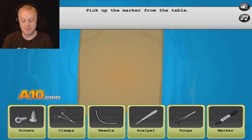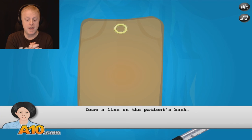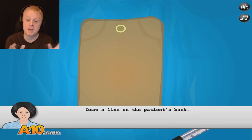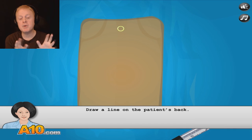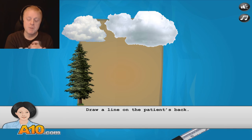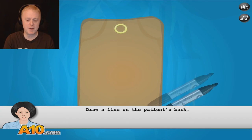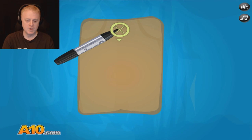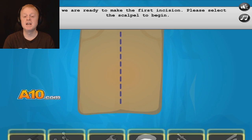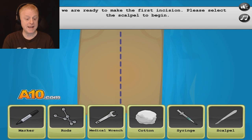Oh, I got a marker. We're going to draw a nice scenic thing on her back — maybe some nice fluffy clouds, a tree, a streaming brook or something. That'd be nice. Draw a line on the patient's back. Look at that — I went to school to draw that line straight. Top of my class.